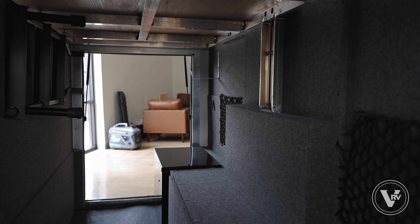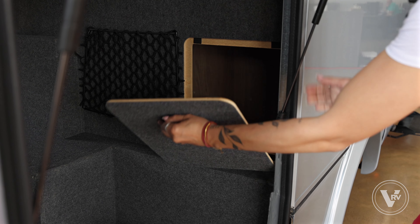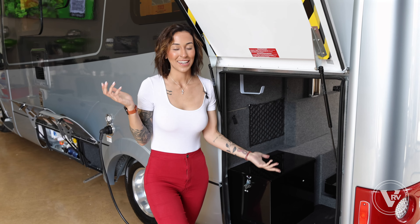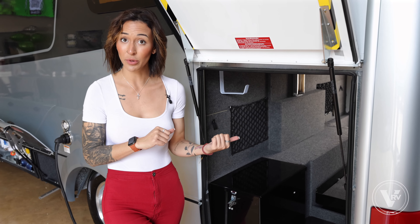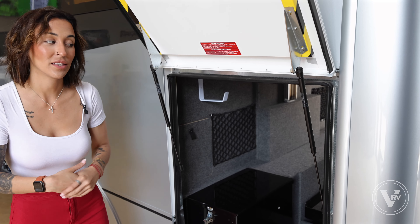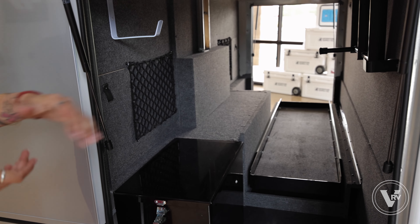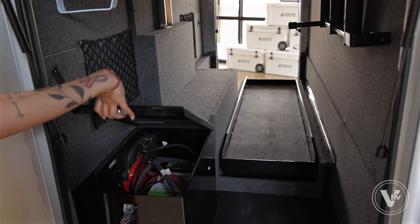I saved the best for last — come take a look at the storage. Here we have a big pull-out storage feature where you can store your bikes, or if you're like me, store some totes. You also have a ginormous amount of space within this pass-through to bring anything you want along on your camping trip, along with access underneath your bed from this little square to reach down if you had dropped anything.